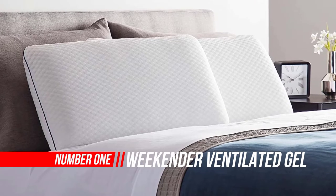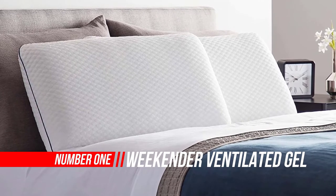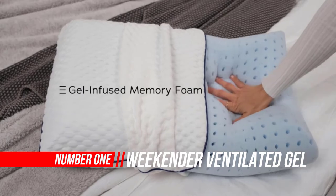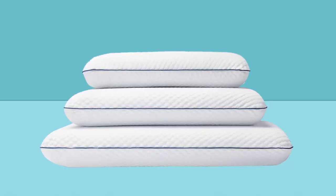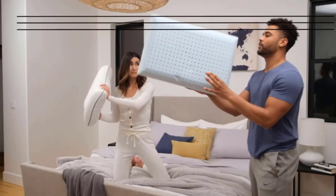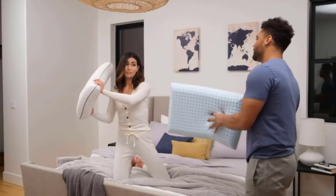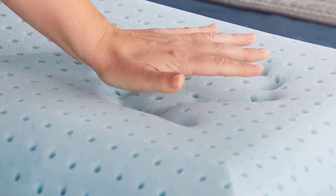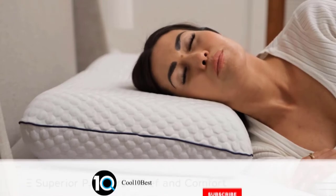1. Weekender Ventilated Gel Memory Foam Pillow. Comfortable sleep comes from the right support at the right temperature. This gel-infused memory foam pillow offers the pressure-relieving comfort of memory foam with added technology to regulate temperature. A special ventilated design enhances air circulation for more breathability, so you perspire less through the night. The removable cover creates a cozy air layer and can be machine-washed and dried.